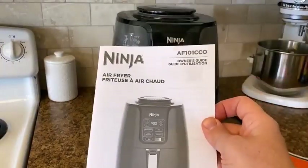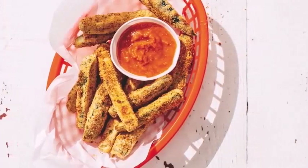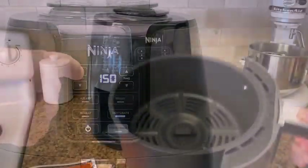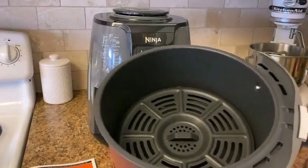We have found the best one for you, and that is the Ninja AF101 Air Fryer, that crisps, roasts, reheats, and dehydrates for quick, easy meals.